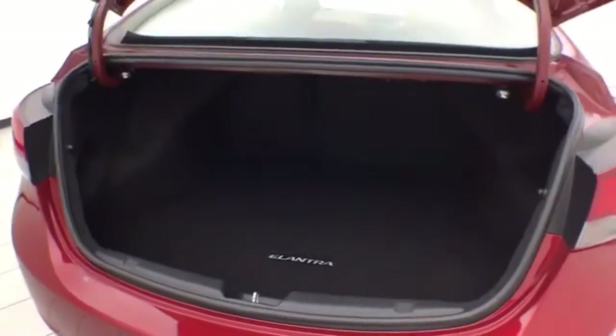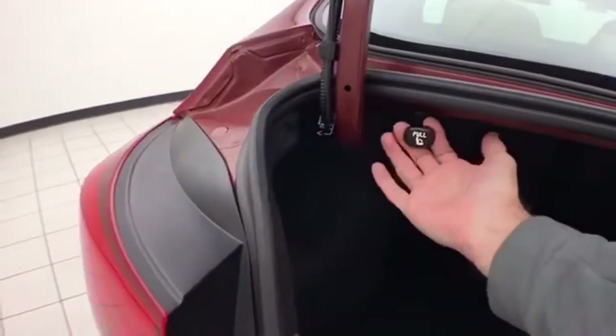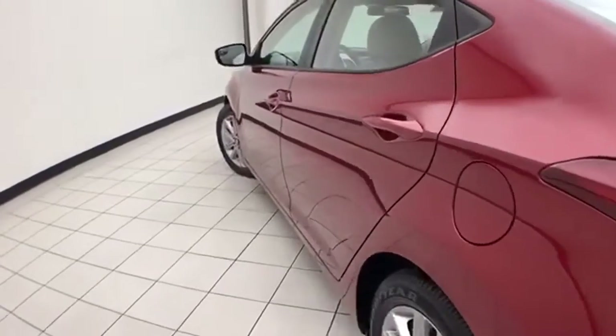Spacious trunk. Wide opening makes it easy to get things in and out. Pull the tab on either side — allows the 60/40 split seat back to fold down to accommodate longer cargo items.